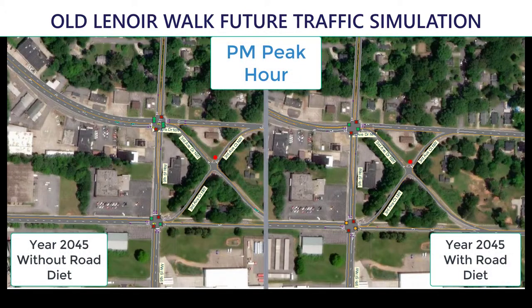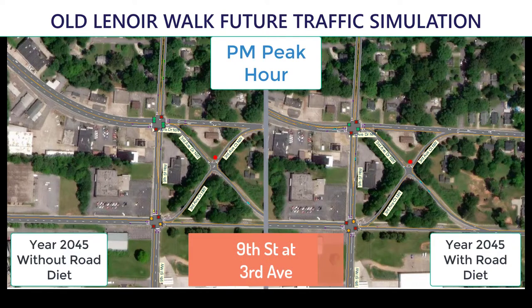The road diet ends here at the intersection of 3rd Avenue and 9th Street. Here again, we are showing before and after simulations for the Old Lenora Walk project. The path will cross at the 2nd Avenue signal and run down to Main Avenue along the west side of 9th Street.